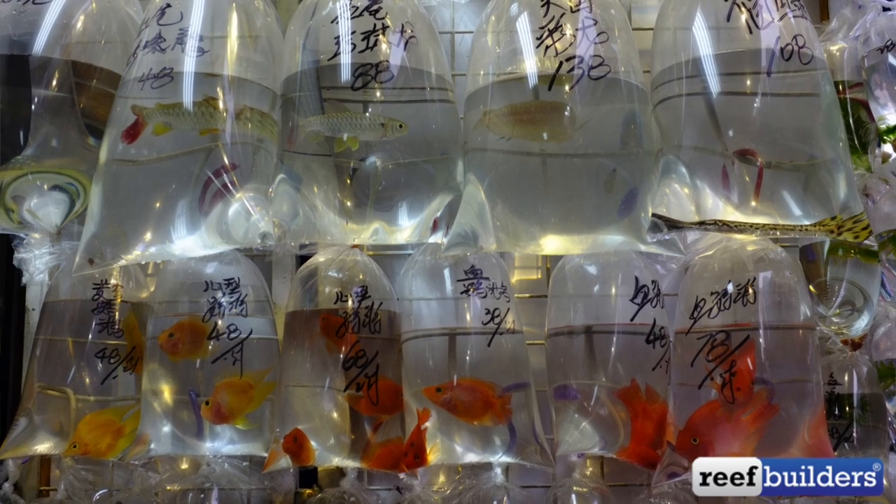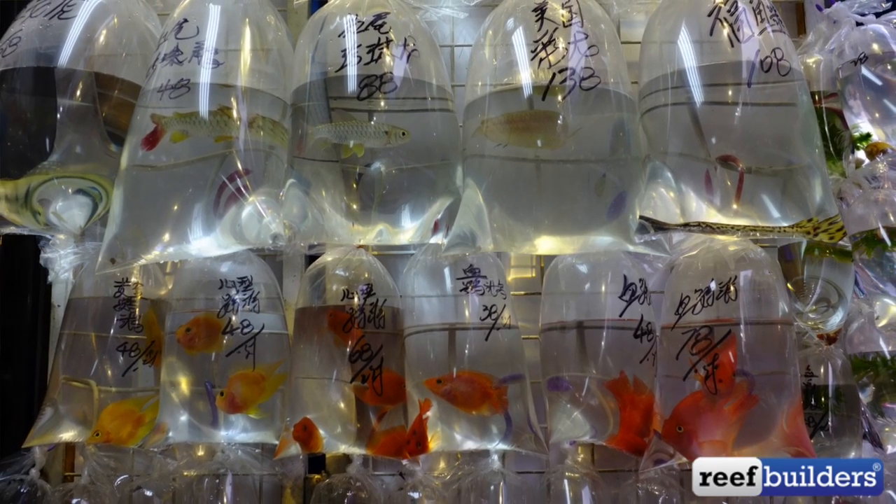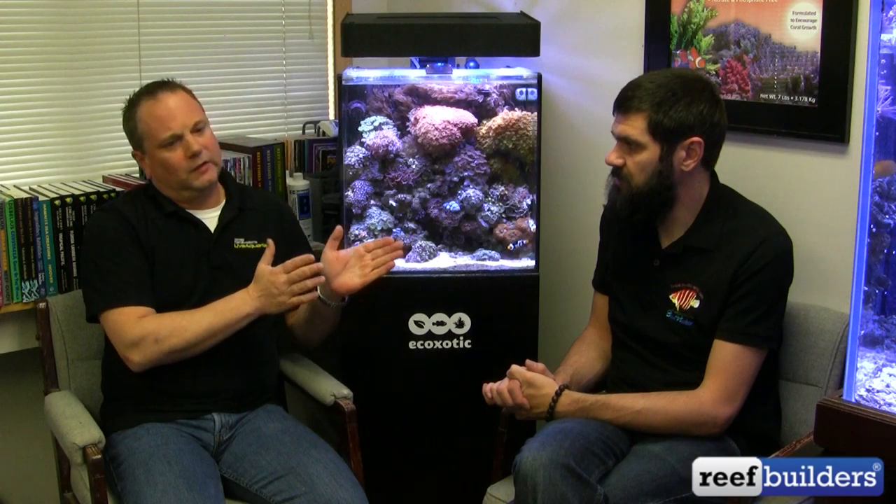That's kind of the opposite approach of some stores. There are a lot of great retail brick-and-mortar stores around the country, but there are still a few that play hot potato with the fish — get the fish in, sell them out of bags, with no idea of where the fish came from. We really need to steer our industry away from that and be accountable as companies and as end consumers as well.